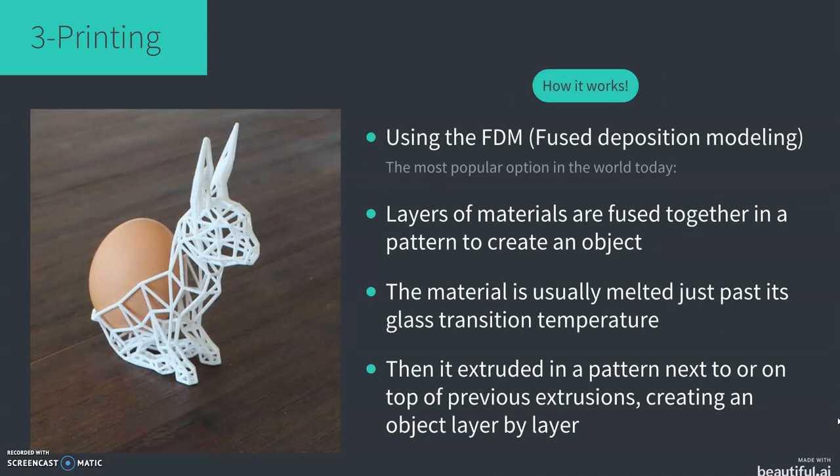There are numerous techniques for 3D printing, including stereolithography and selective laser sintering, but what we're going to look at today is fused deposition modeling, or FDM for short. This is the most popular option in the world today and is used by millions of hobbyists around the world. 3D printing is also known as additive manufacturing — adding layer upon layer until the object is complete.